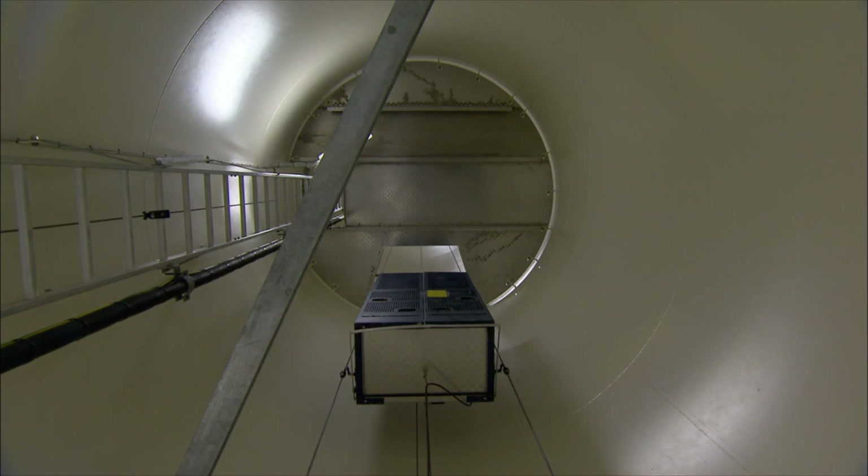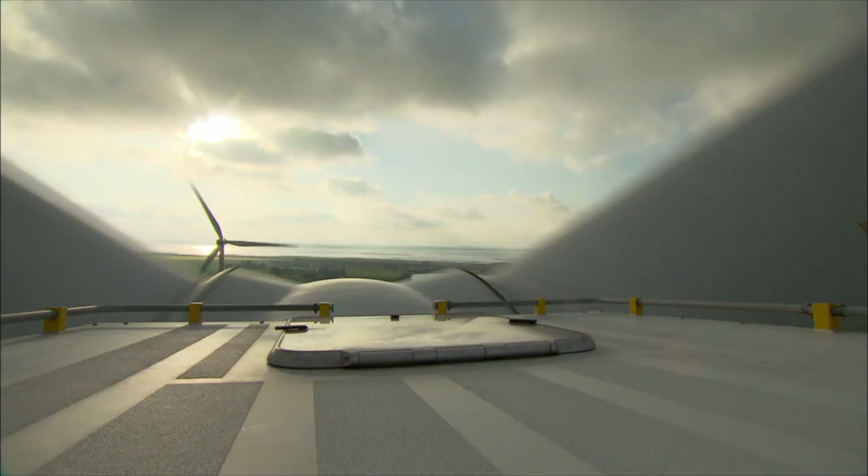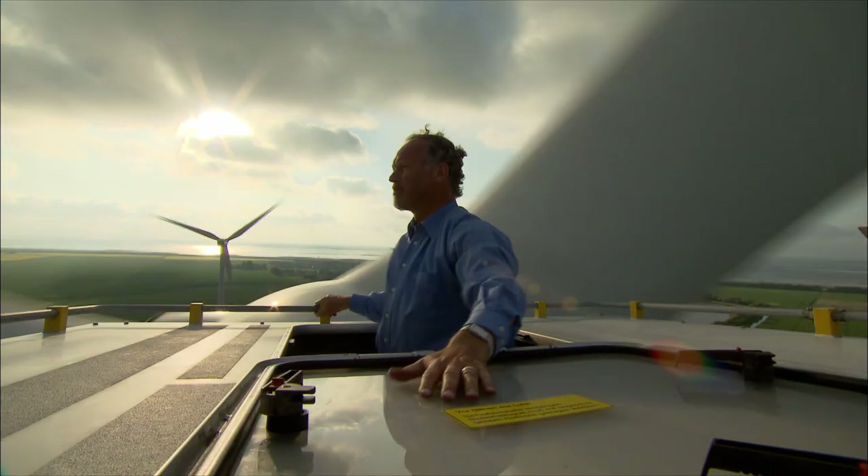The lift takes us up to a height of 78 meters. The feeling of being up on the wind turbine is described best with a Frisian saying: 'a clear view and a free heart.' That's how you feel as a wind farmer up on your turbine, looking out over the North Frisian Wadden Sea.